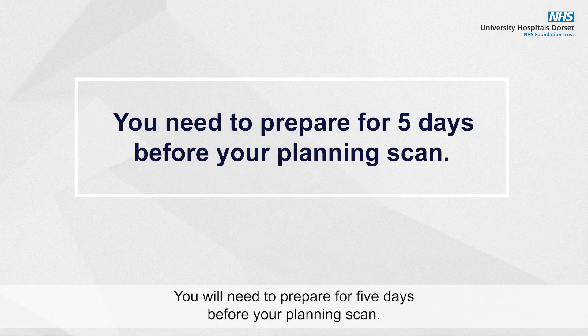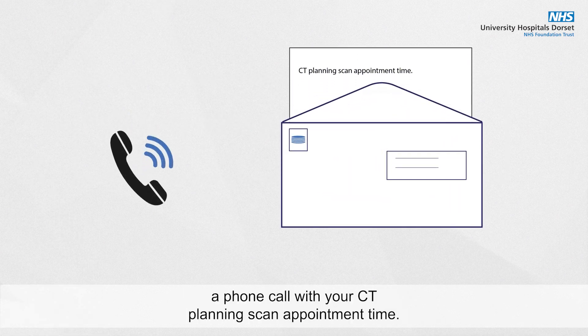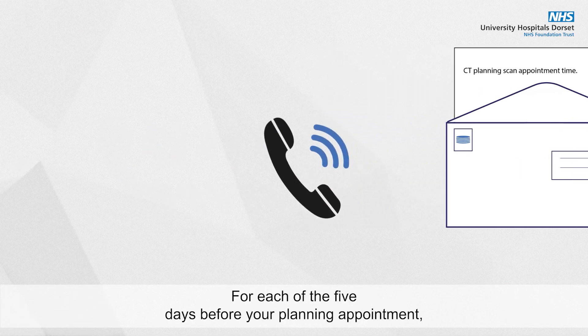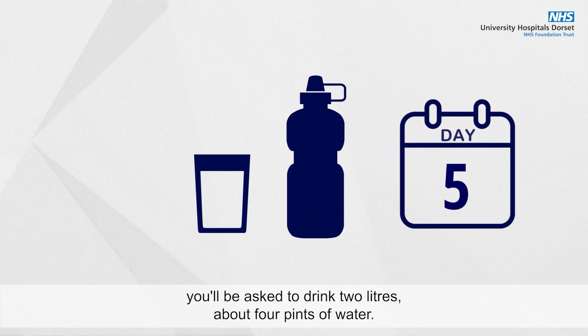You will need to prepare for five days before your planning scan. If you do not, you will not be able to have the scan and will need to change your appointment. You will receive a letter and perhaps a phone call with your CT planning scan appointment time. For each of the five days before your planning appointment you'll be asked to drink two litres, about four pints, of water.